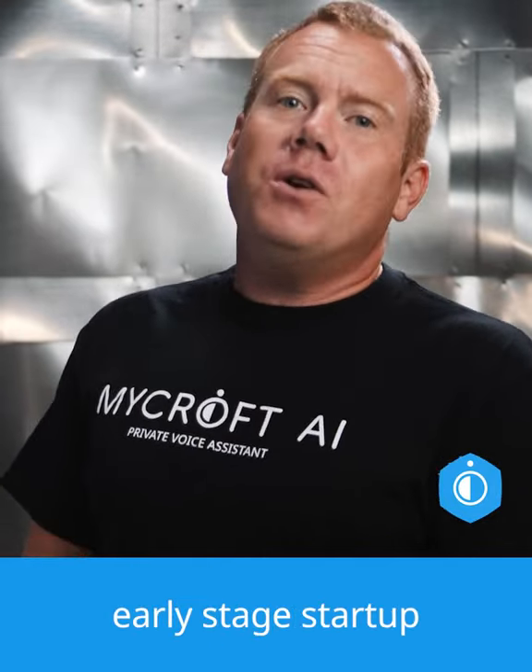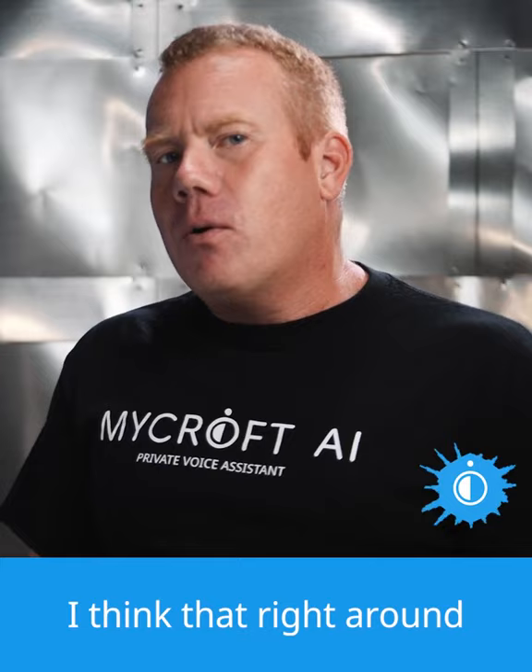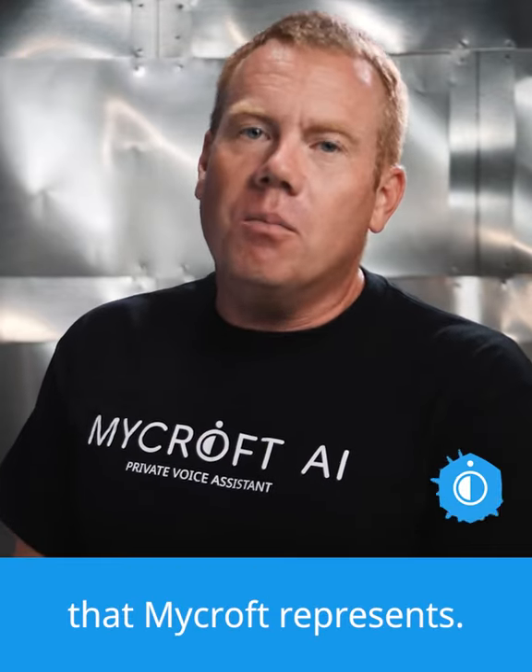I'd encourage folks not to invest too much in a company like Mycroft or any other early stage startup. In my view, and for my own investing purposes, I think that right around 5% of somebody's investing portfolio can really be exposed to the type of high risk, high octane investment that Mycroft represents.